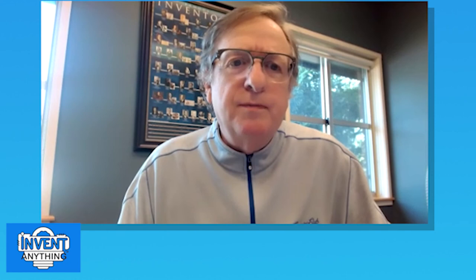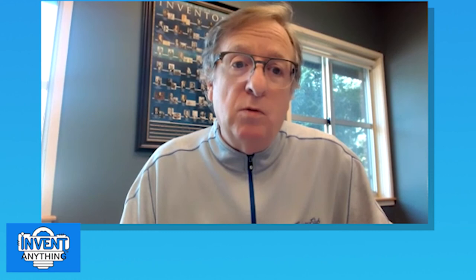Today we'll cover six topics. Topic one: what is a provisional application? Topic two: the many types of provisionals. Topic three: the various strategic uses for provisionals — we'll give you a snapshot of 10 or 12. Topic four: how provisionals can provide unique leverage. Topic five: considerations for medium or large-sized companies. Topic six: considerations for small companies. And then we'll wrap up.